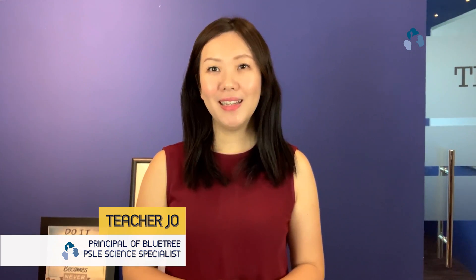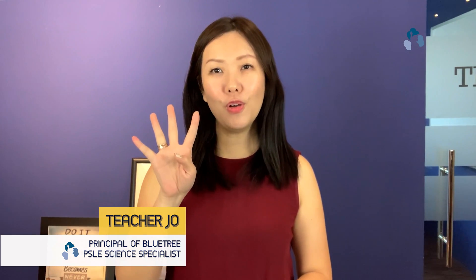Hi parents, I'm Teacher Jo from Blue Tree Education. Today I'll be sharing on the four common challenges that children face when they are answering science open-ended questions.